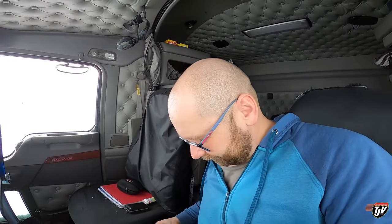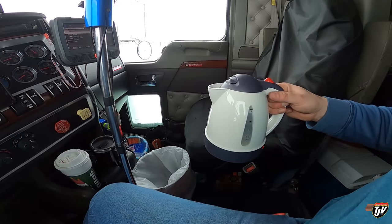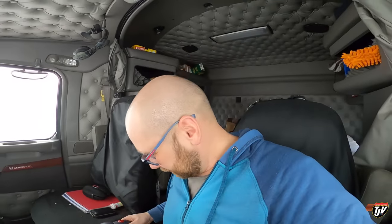I also got a kettle from my wife for Christmas, just like I was hoping for. So we're back to making coffee and food in here. It's a one liter kettle — the other one was only 500 milliliters, so half that. I've got double the amount of hot water now. I can make soup and coffee at the same time.